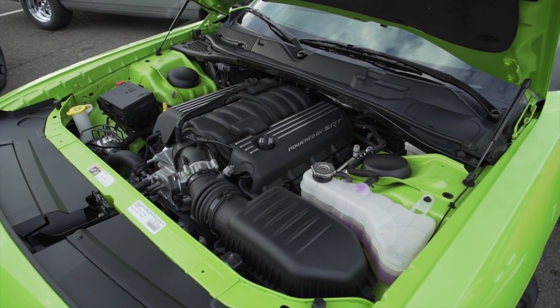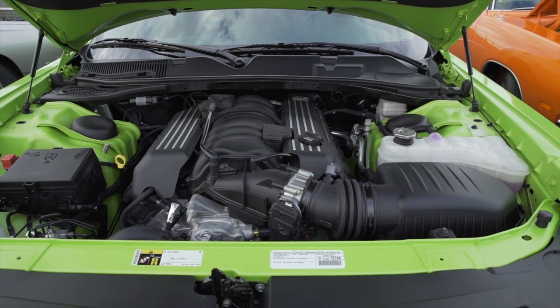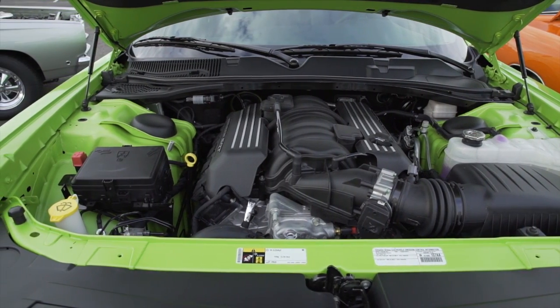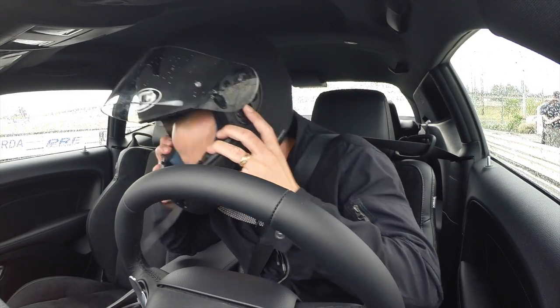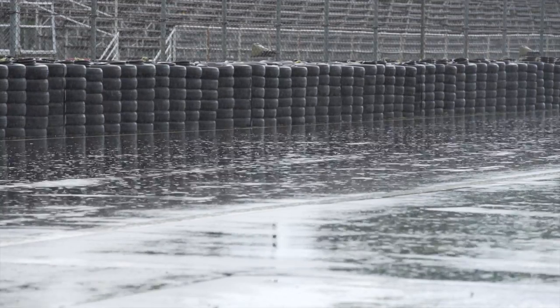Then there's the engine. This Scat Pack gets a big 6.4 liter V8 to challenge rivals like the Mustang GT and the Camaro SS. Unlike the 1960s car, this one actually has big brakes. Now to see how it all comes together with a lap at Portland International Raceway.